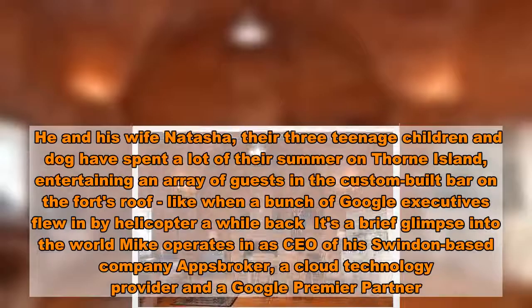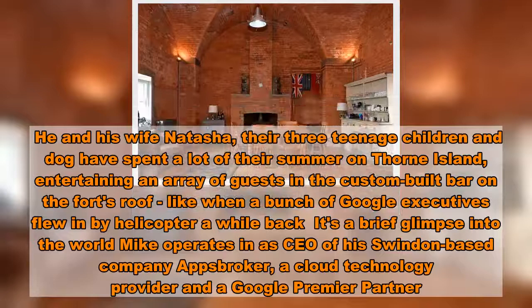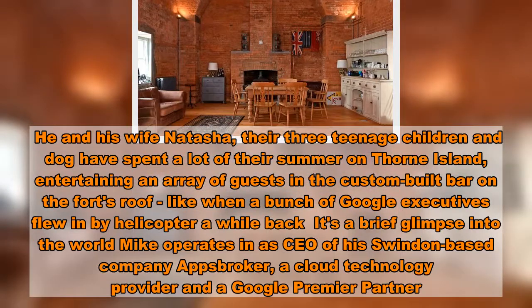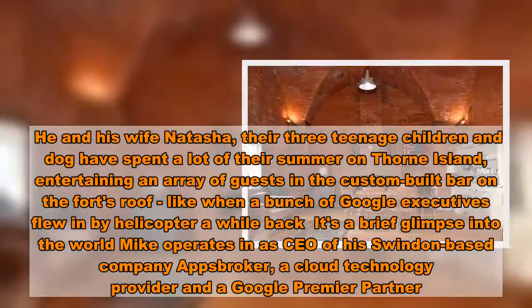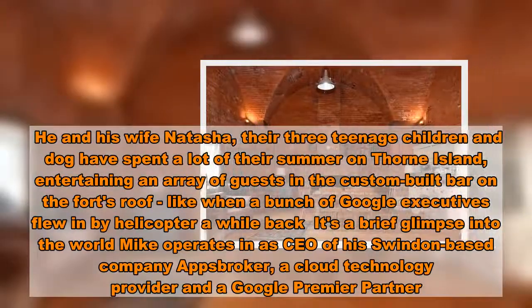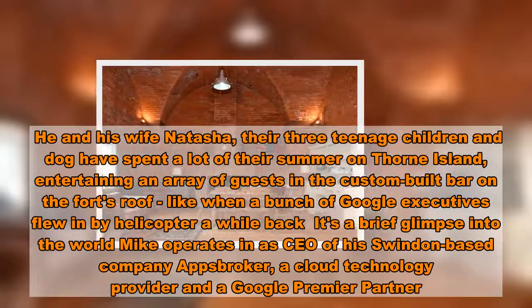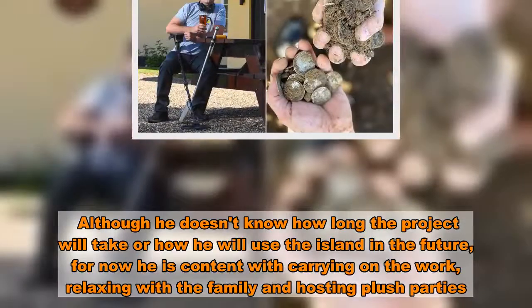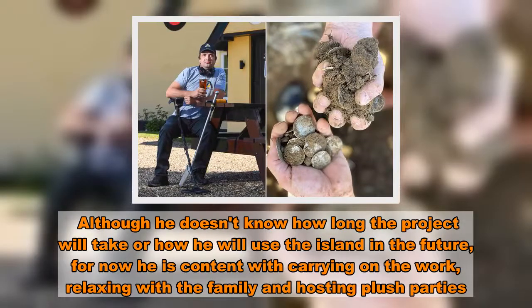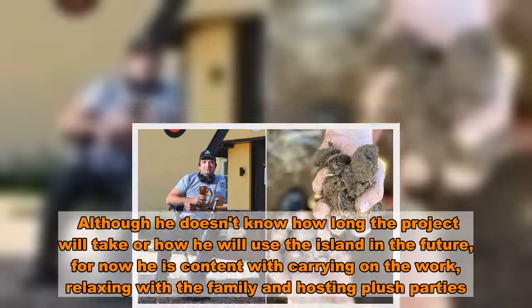He and his wife Tasha, their three teenage children and dog have spent a lot of their summer on Thorn Island, entertaining an array of guests in the custom-built bar on the fort's roof — like when a bunch of Google executives flew in by helicopter. Mike is CEO of his Swindon-based company AppsBroker, a cloud technology provider and Google Premier Partner. Although he doesn't know how long the project will take or how he will use the island in the future, for now he is content carrying on the work, relaxing with the family and hosting plush parties.